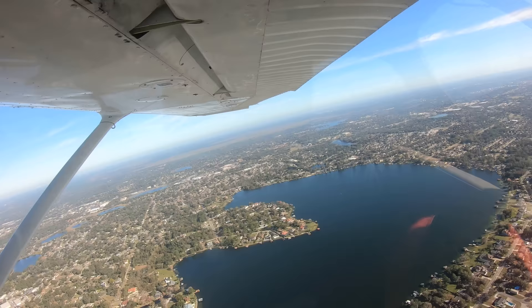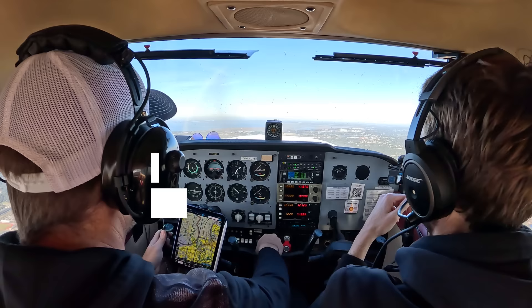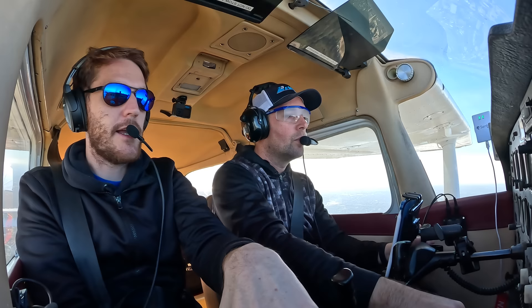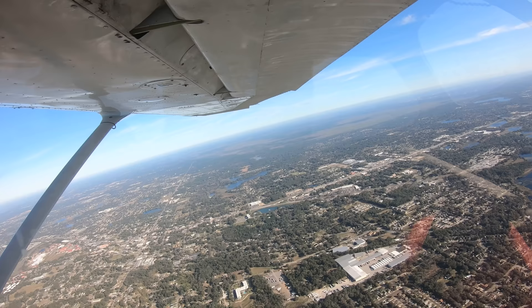Why, though? Even though a private pilot isn't authorized to go into a cloud without an instrument rating and an IFR flight plan, there have still been times in the past and present where someone gets into one inadvertently. In that situation, you need to be a master of the instrument scan, instrument interpretation, and aircraft control - the three pillars of instrument flying. These maneuvers, while seemingly simple, are crucial for a pilot to master. Beautiful climb, man.